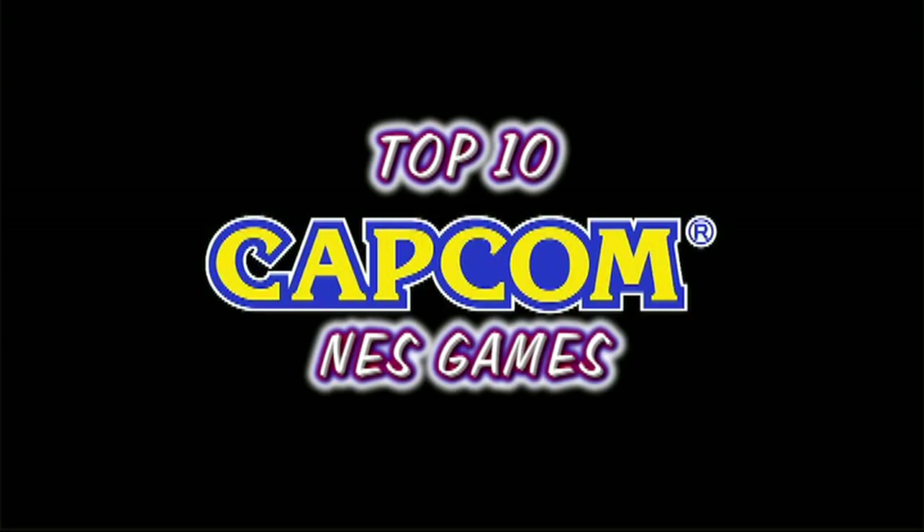So there we have it, ladies and gentlemen. This has been my top 10 picks from a company synonymous with the 8-bit Nintendo, and with good reason. My name's Grey, you've been watching ConsoleTronics. More videos up soon — thank you very much for watching and goodbye.